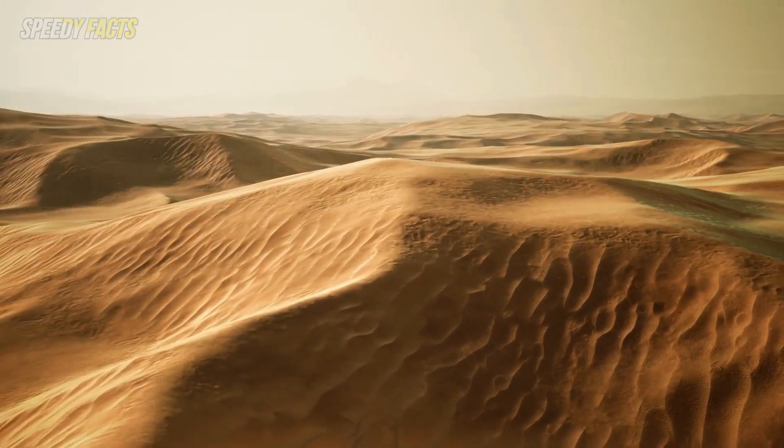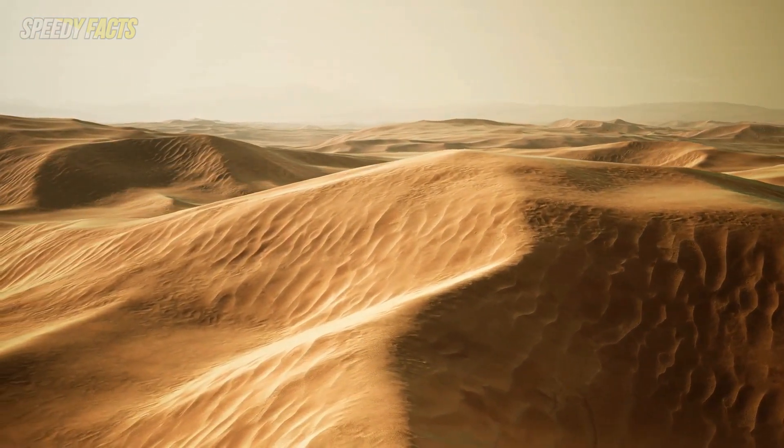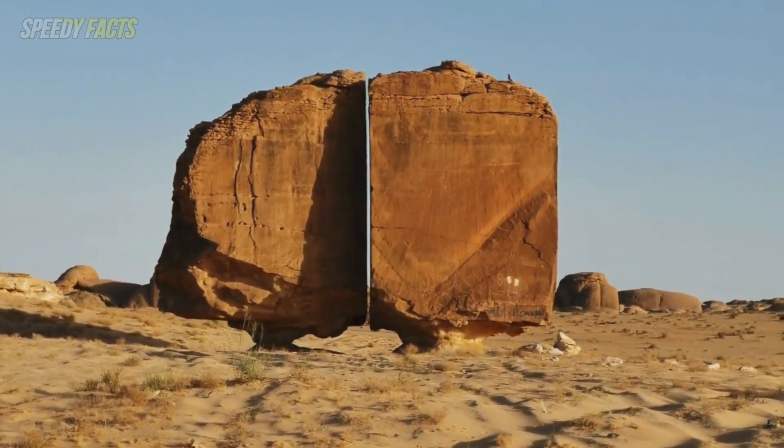But this incredible rock formation in the Saudi Arabian desert was made by time and nature, although exactly how it got the way it has become something of a mystery.